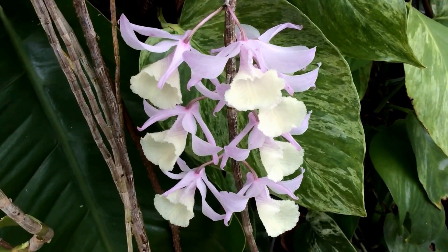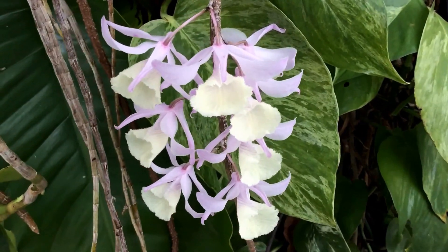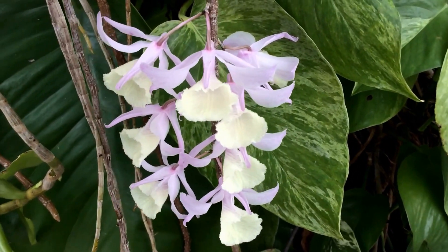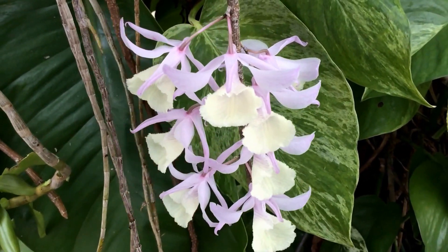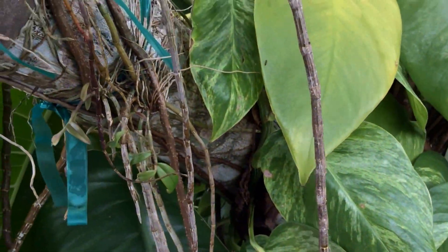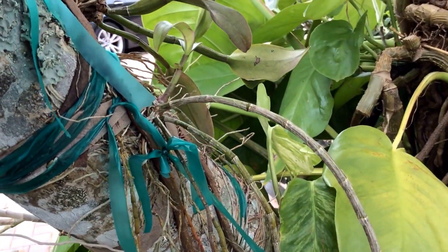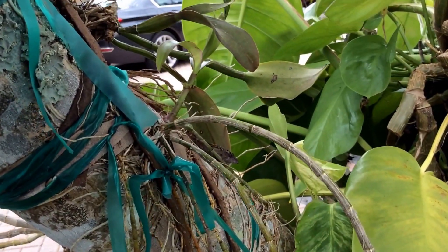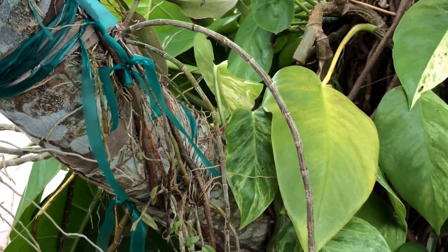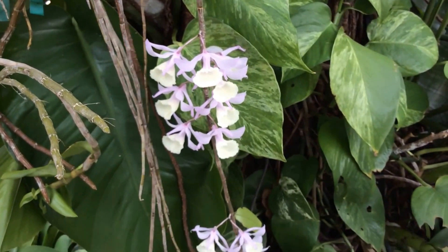Hello everyone. Dendrobium aphyllum — beautiful and delicate. Soft, pale, pastel colored flowers. They come off these really slender long canes. A species of dendrobium from Southeast Asia, one of the beautiful deciduous dendrobiums.